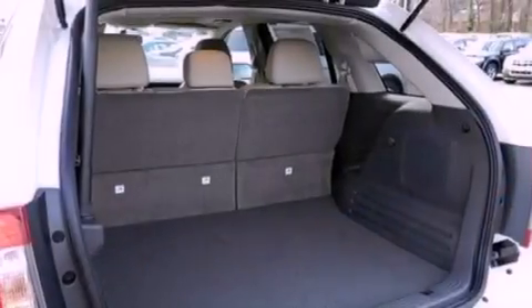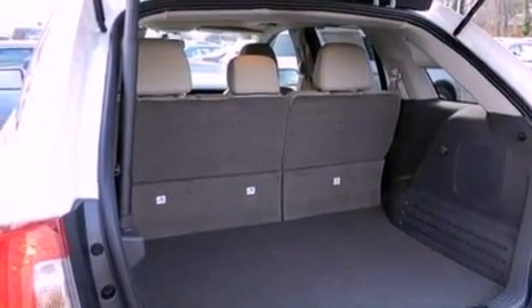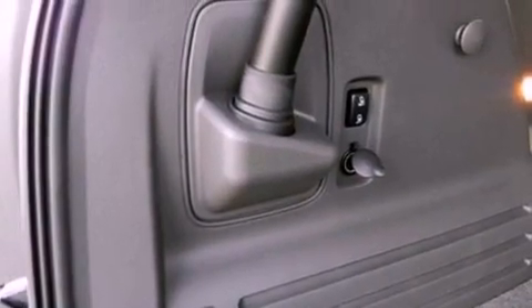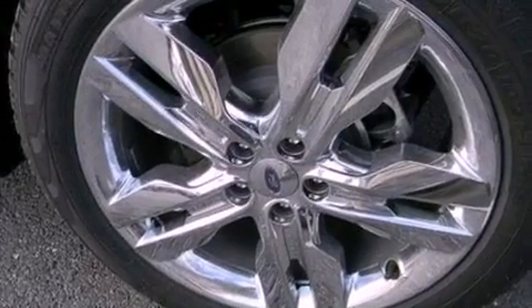The following features are also included: memory settings for the driver's seat positions, so you can recall your favorite position with the push of one button; cruise control; an auto-dimming rearview mirror; leather seats; privacy glass; and an anti-lock braking system.